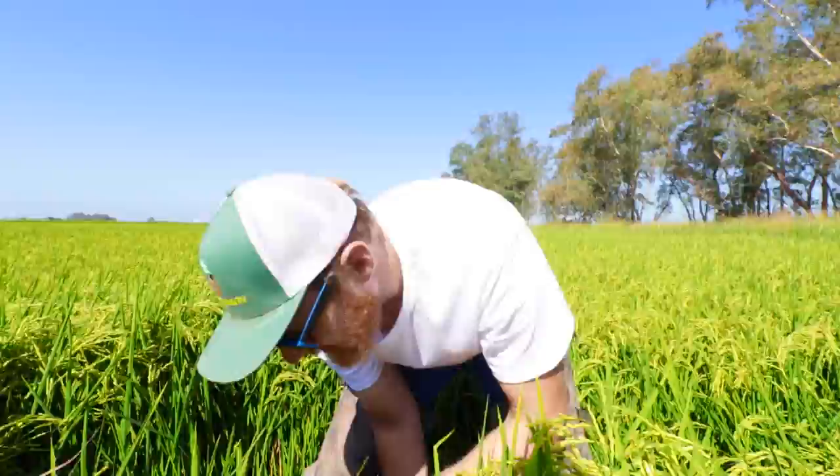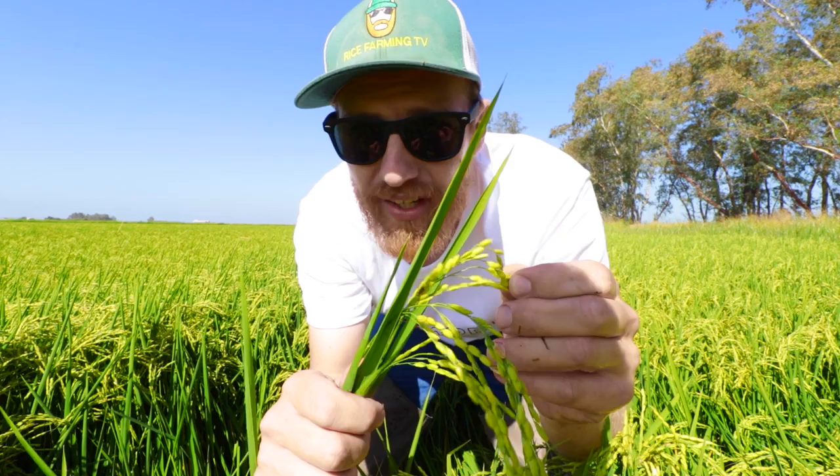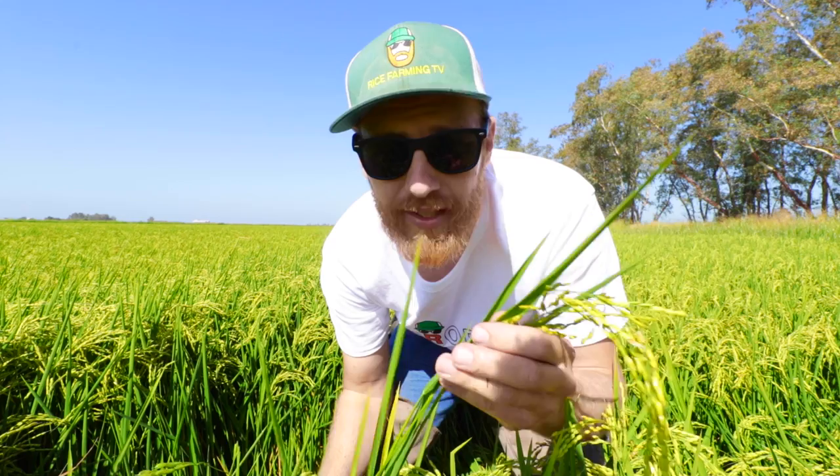Now let's check out that rice field that was planted first about three months ago, to compare the difference with the rice field we saw at the beginning of this episode. As you can see, these kernels are nice and heavy, filling up quite nicely — they're actually starting to harden. We still have about six inches of water out here, so it's not quite yet time to drain the rice fields. However, I anticipate in about five weeks we'll be harvesting this rice field. Time flies when you're having fun.